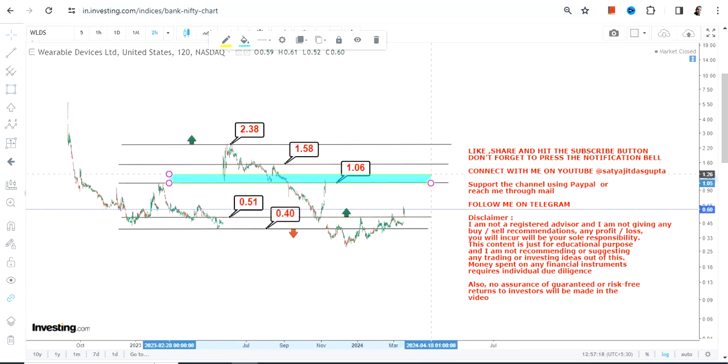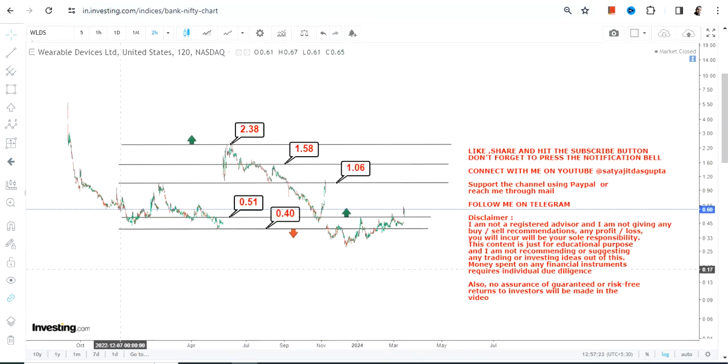Right now, if WLDS continues to trade and sustain above 0.51, the first active target on the upside is $1.00. Only after $1.00 can you go for $1.58 and $2.38 on the upside. That's the end of the video — thanks for watching.